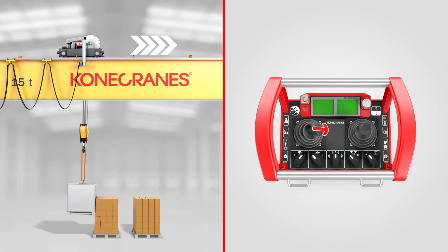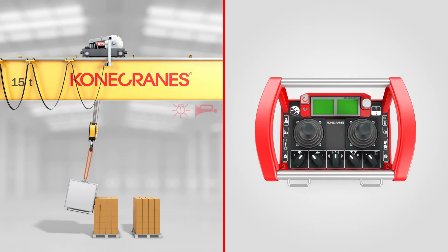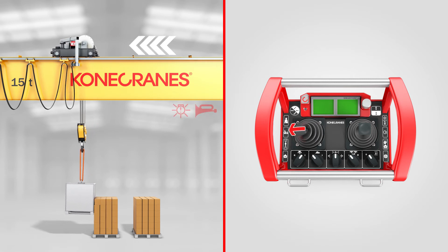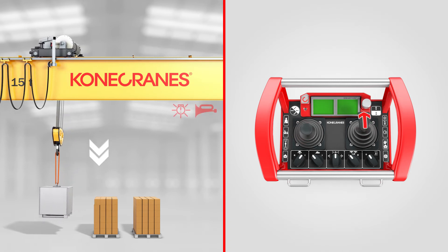Snag prevention constantly monitors the rope angle to assist in safe crane operation and stops trolley, traverse, and bridge travel movement as necessary. It helps prevent damage to the load, crane, and other machinery.